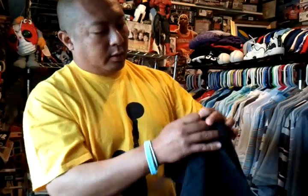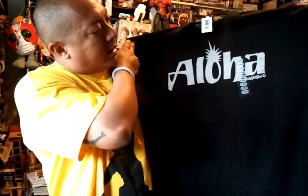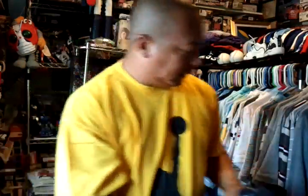I also went to Costco and got this Aloha shirt from LocoMotion — pretty cool, grey and black. That was $10.00. Also went to Target.